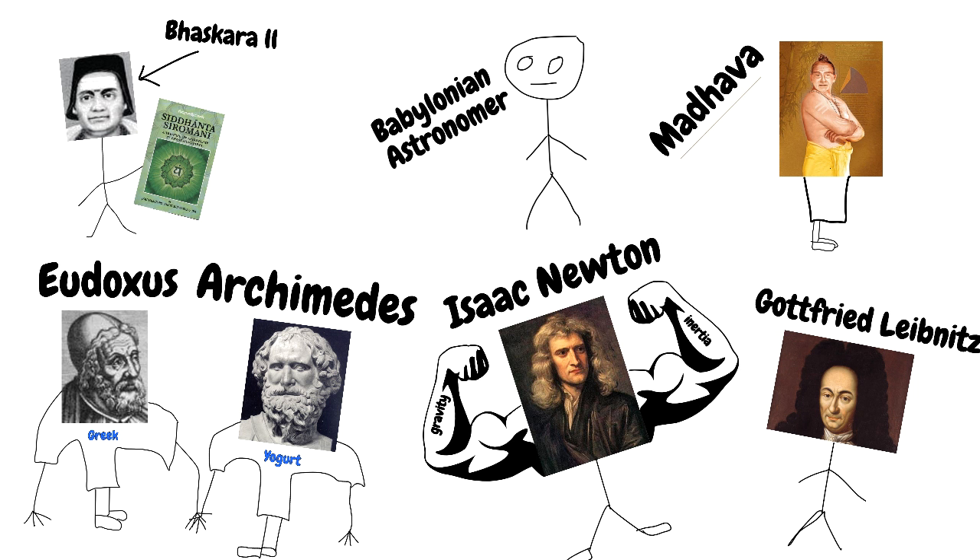Regardless, as we have seen, calculus wasn't invented overnight. It's a branch of mathematics that has multiple roots from thousands of years ago, and it continues to power newer fields like machine learning and AI. If not for all these people, some of us would be doing different things. Hope you guys liked this little tangent from the hardcore math videos I've been putting out lately. Subscribe for more content on data science, and I will see you in the next one.